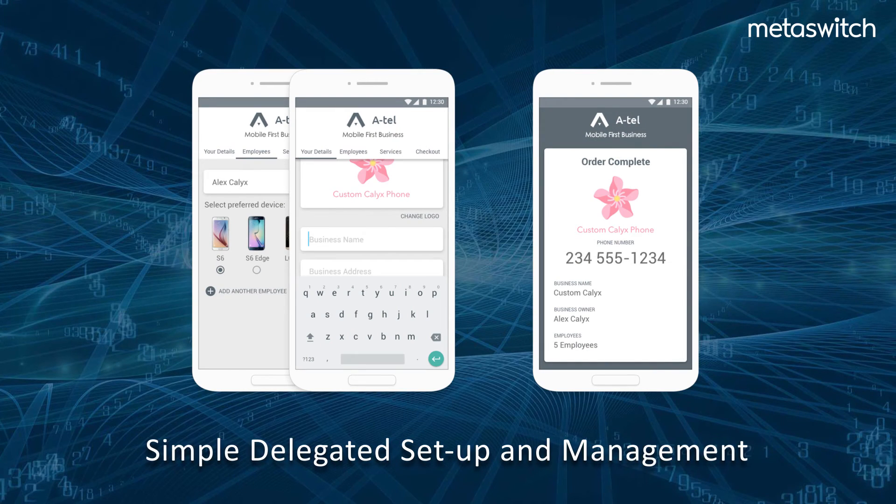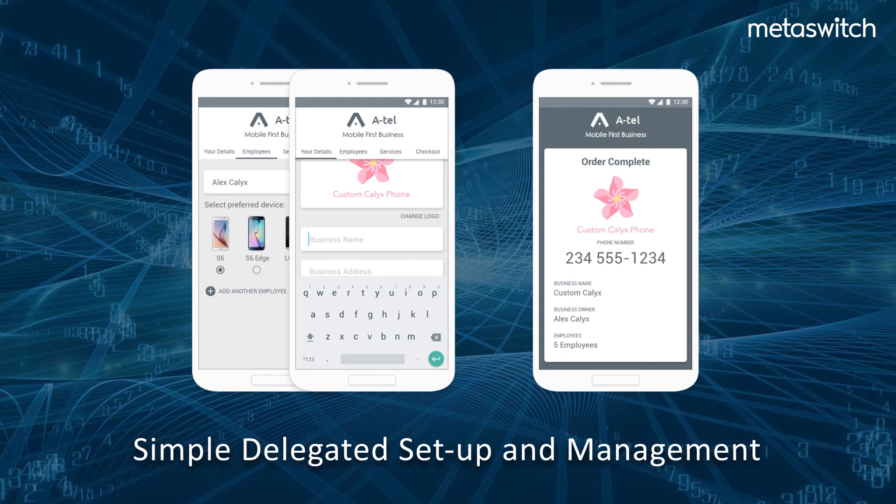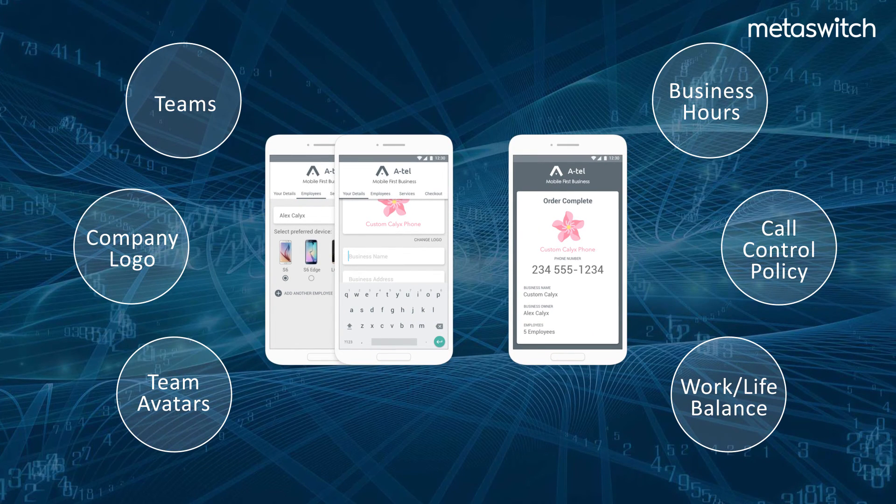For businesses and users alike, setup and management is easy. Intuitive portals enable rapid sign-up and setup of new users and groups with push-button control. Users can dynamically define their personal or business identities, incoming call rules and presence status, and seamlessly initiate web and video meetings.